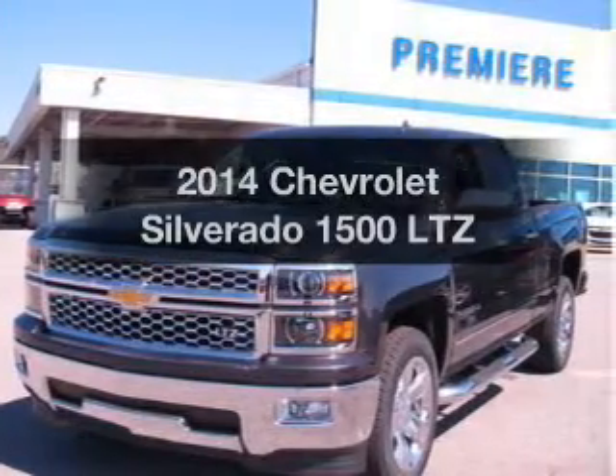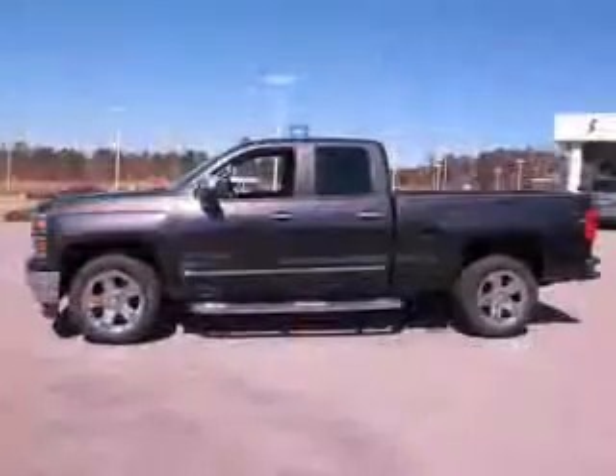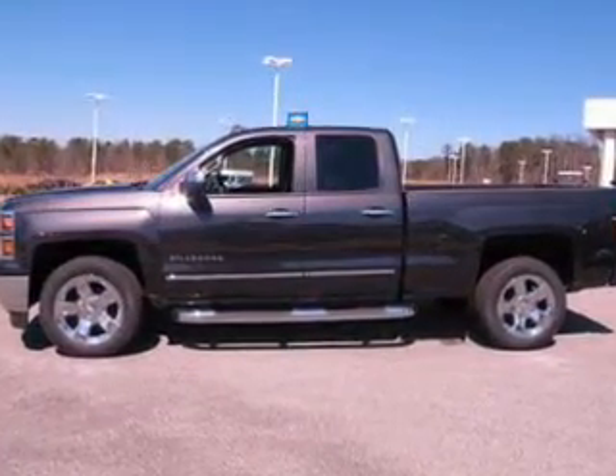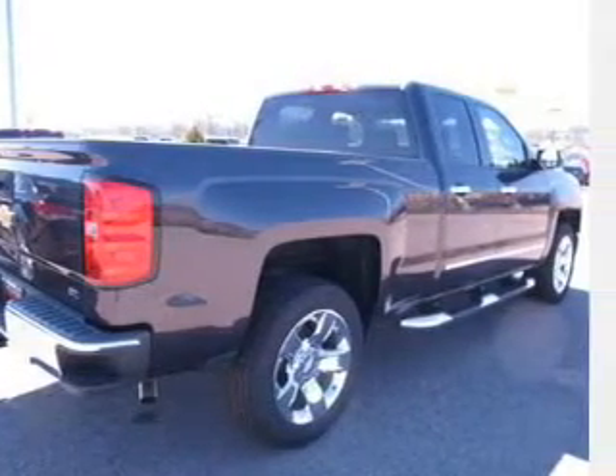Presenting the 2014 Chevrolet Silverado 1500. If you're looking for a first-rate auto, this one could be yours today. The powertrain includes rear-wheel drive with a powerful 8-cylinder engine driven by a 6-speed automatic transmission.